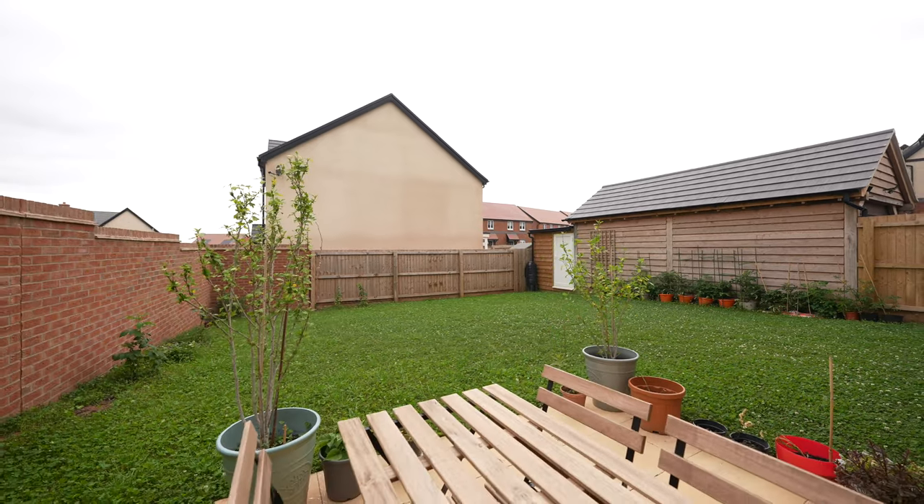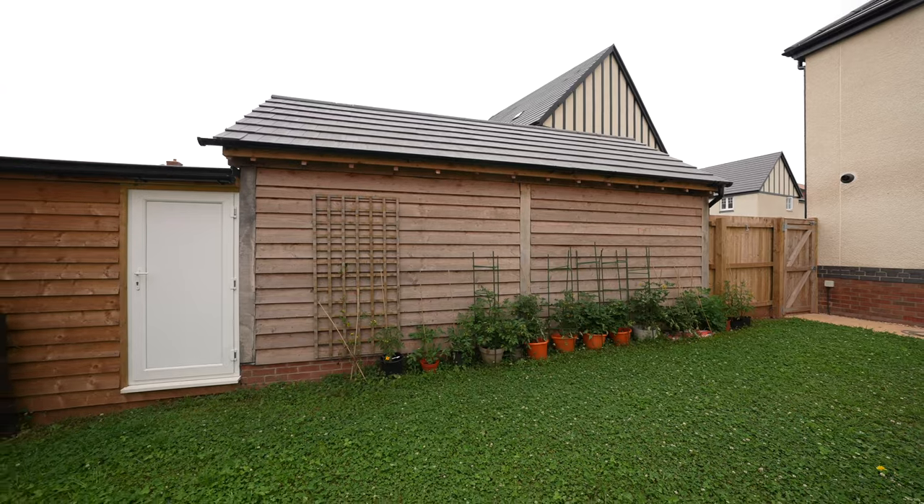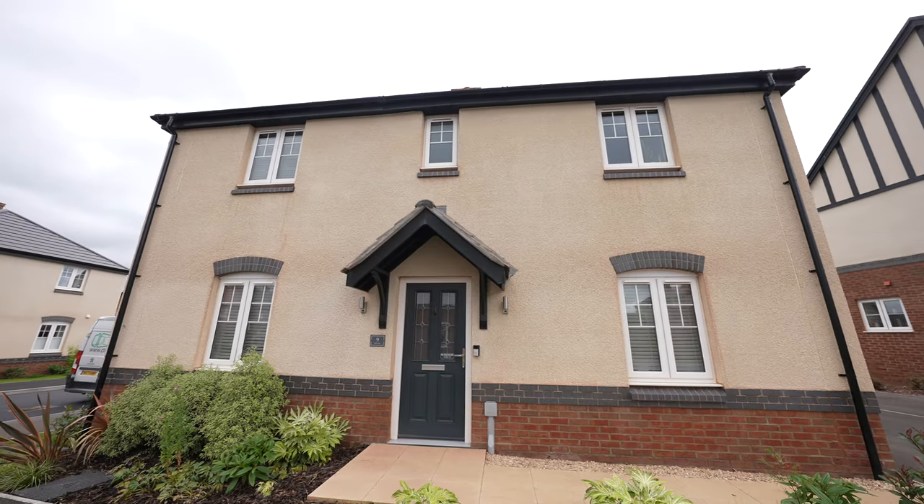The rear garden is well enclosed by fencing and walling surround, benefiting from a patio area. If you think this property could be for you, give the office a call on 01989 768 484.